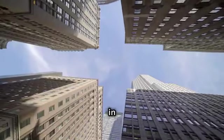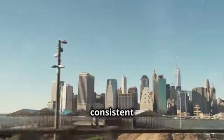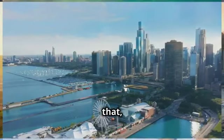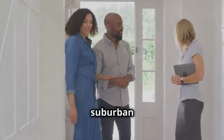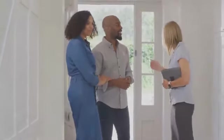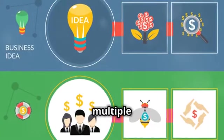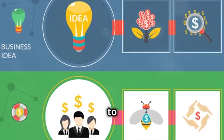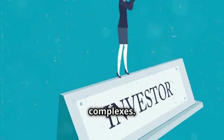Now, why invest in US real estate? The US market is known for its stability and consistent growth. But more than that, it's diverse. From bustling city apartments to tranquil suburban homes, the variety means there's something for every investor. And that brings us to apartment syndication — a strategy where multiple investors pool their resources to purchase a property, often larger projects like apartment complexes.